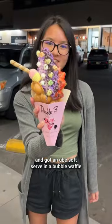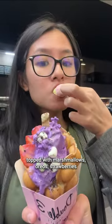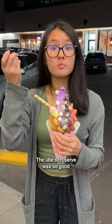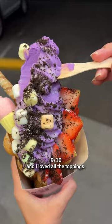Finally, I went to Double 3 and got a ube soft serve in a bubble waffle topped with marshmallows, Oreos, strawberries, condensed milk, and a wafer for $14.41. The ube soft serve was so good, and the bubble waffle was warm and fresh, and I loved all the toppings.